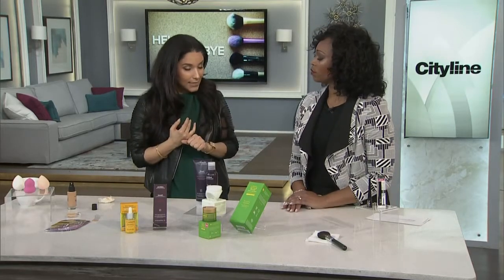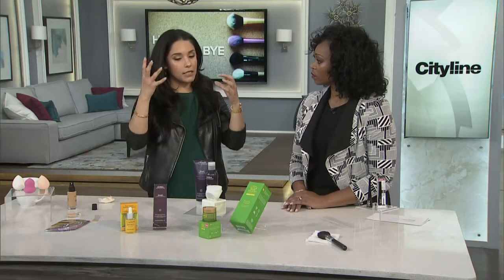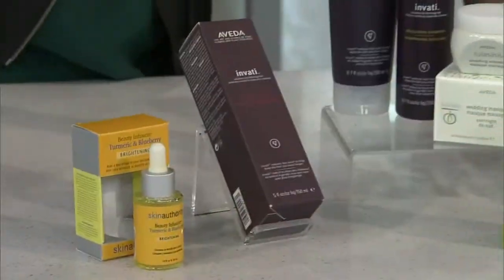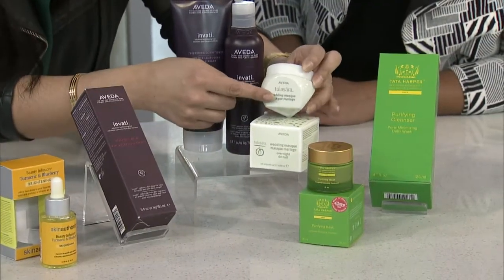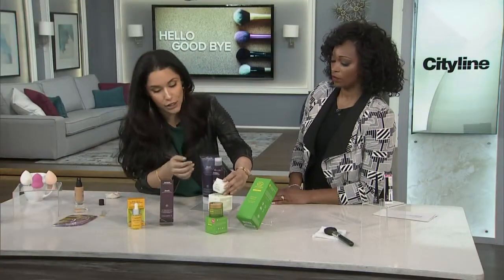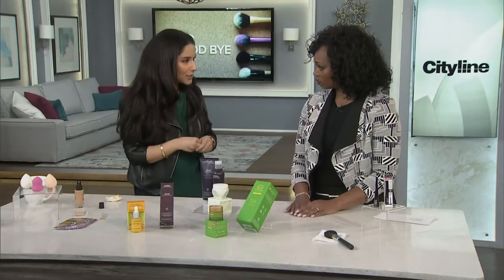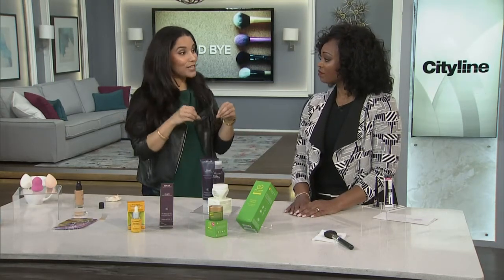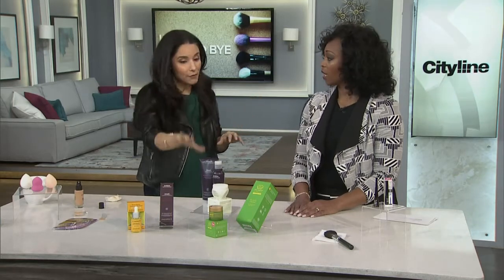It has brightening properties and also antibacterial properties, which means if you are acne-prone or if you have issues dealing with oil on your scalp, this can help. I've brought products from across the range — shampoo, hair care, skin care. I have a cleanser that actually has it in. This is a wedding mask — it's called a wedding mask because brides and grooms in South Asia put this on before their weddings; it's a tradition. There's also an overnight wedding mask. What this is going to do is help give you a glow, help detoxify your skin. And if you can incorporate turmeric into your food as well, the benefits are absolutely outstanding. So this is definitely something you should try.